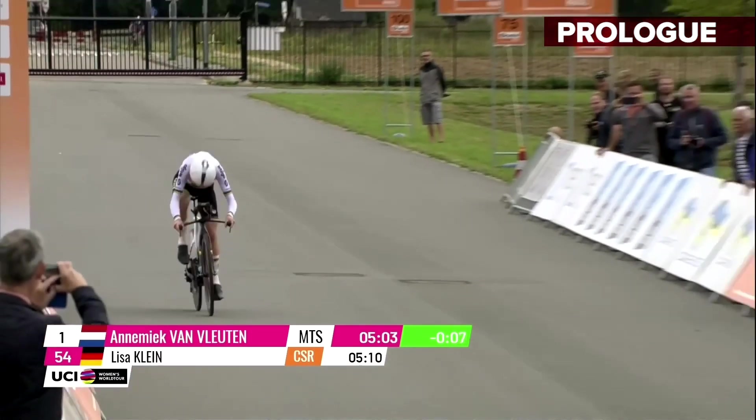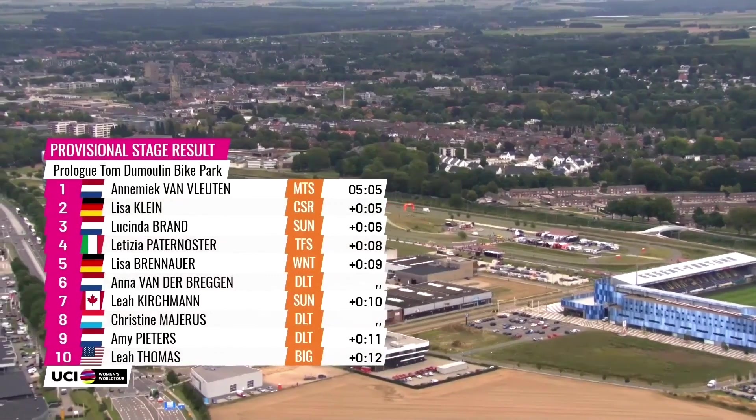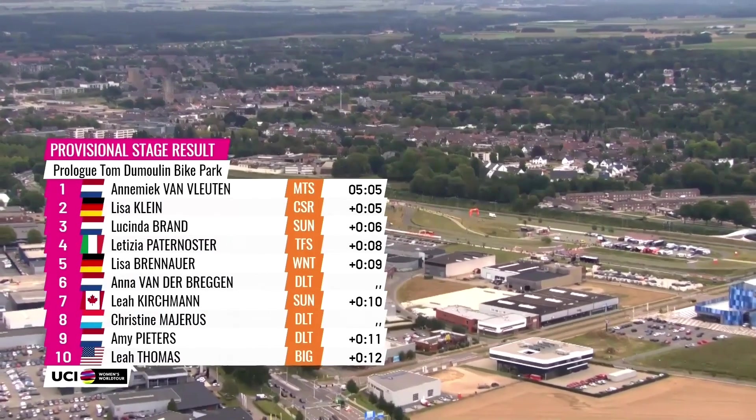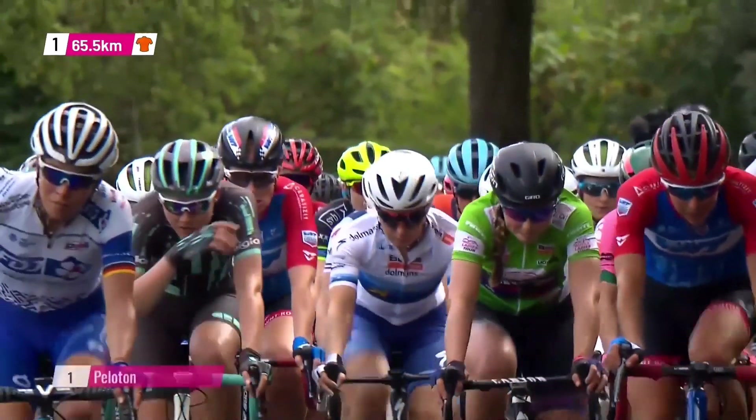So she gets to wear the orange leaders jersey today in the Boels Ladies Tour, a UCI Women's World Tour race. Lisa Klein in second, Lucinda Brandt in third, and Paternoster and Brennauer round up the top five of the prologue and therefore also the general classification.